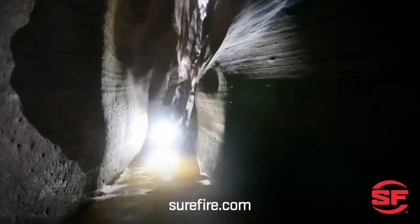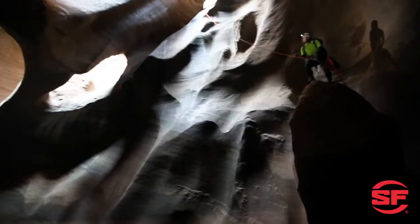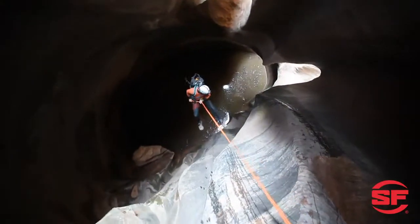You get all these benefits for less when you buy batteries at Surefire.com, and they're made in the USA to our exacting standards. So whether you're defending our great country, your family, or just enjoying the great outdoors, be sure to use the best batteries for your Surefire illumination tools. Trust only Surefire brand batteries.